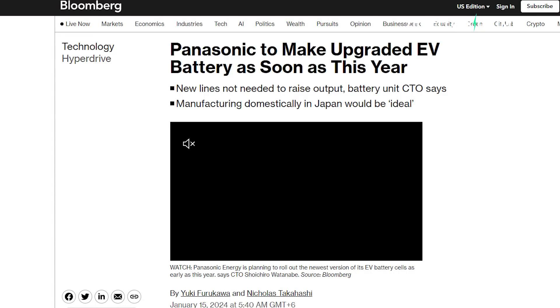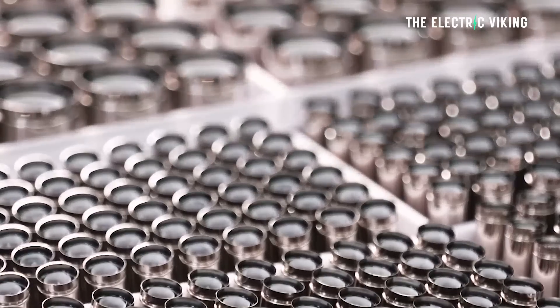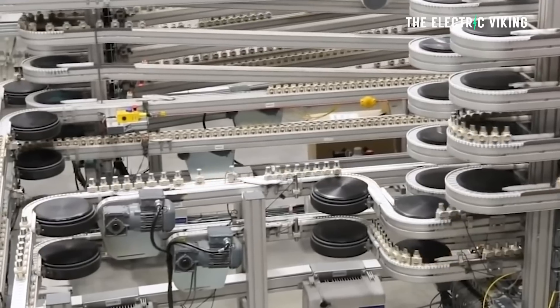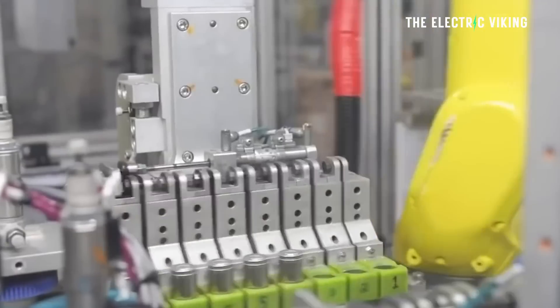Bloomberg has said that the new cells pack a lot more energy density and will help reduce EV prices. How are they packing so much more energy density? It's a technology Panasonic have been working on for a while — by utilizing nano silicon. Panasonic's CTO told Bloomberg in an interview that the Japan-based electronics maker aims to deliver on its promise to quadruple production capacity from 50 gigawatt hours to 200 gigawatt hours by 2030.